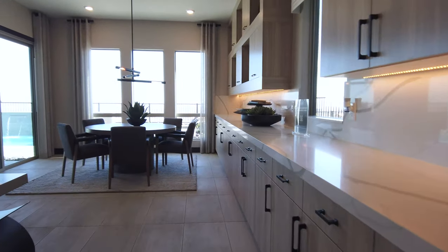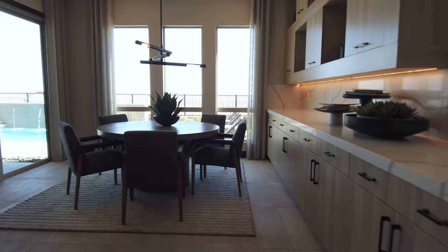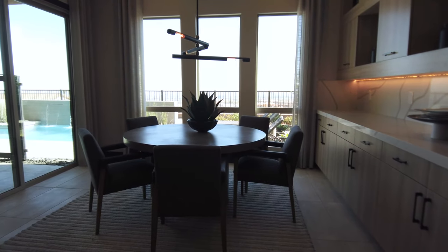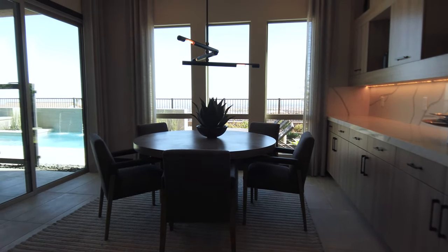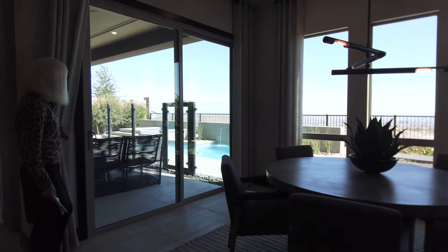This café also has a beautiful, interesting lighting fixture. We have a strip view back here, beautiful picture windows, and a sliding glass door that takes you out to the outside.